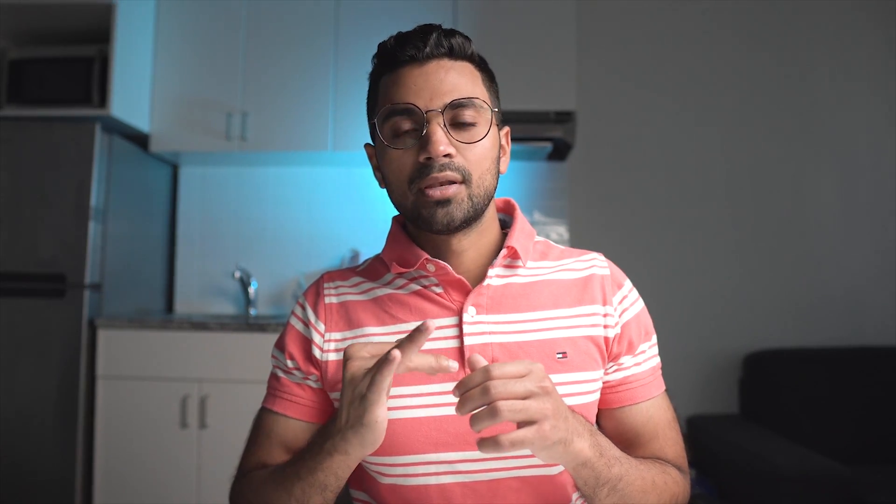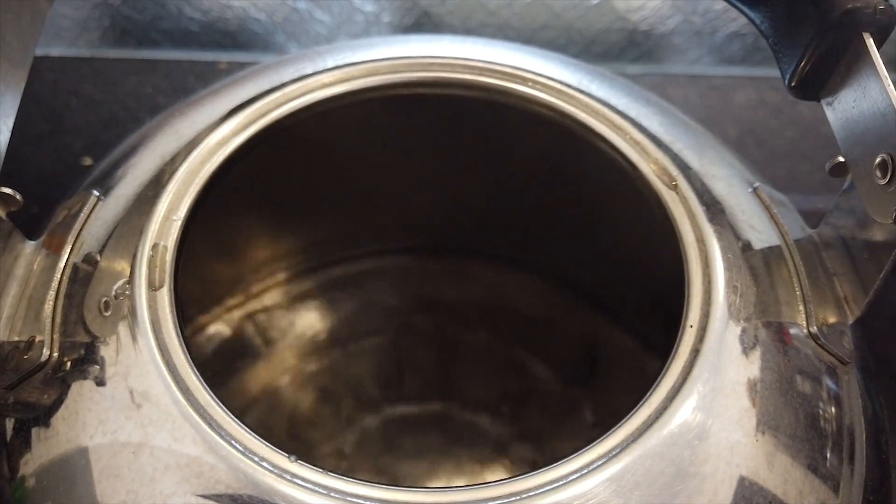Copenhagen Atomics proposes developing partnerships with other companies that would take care of the secondary side of these plants. The primary side is the reactor — where the nuclear reaction takes place and produces heat. The secondary side, the same as in any coal or natural gas power plant, takes that heat, boils water, produces steam, and spins turbines to create electricity.